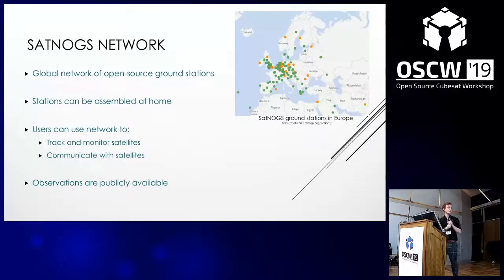SatNOGS Network is a global network of open source ground stations, which, due to the way the specifications are set up, can be constructed fairly cheaply at home for only a couple hundred euros each. The network allows all users to use any available station in the network to track and monitor a satellite or to communicate with it.